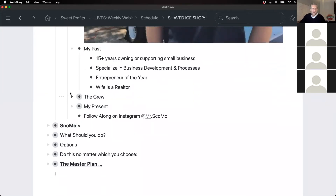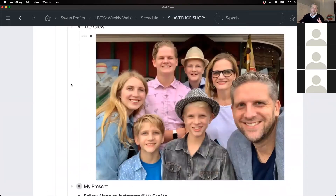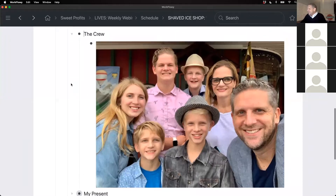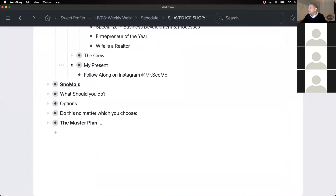We are one of the rare shops in Orlando that is a semi-permanent food trailer. I was actually at city hall this morning getting some things passed for another location we're working on. I love this business. I've been doing small business work for a long time, worked for a lot of brands, supported entrepreneurs. My specialty has been business development and processes. My wife is entrepreneurial as well — she's a realtor — and our crew is our family: my wife, me, and our five kids.